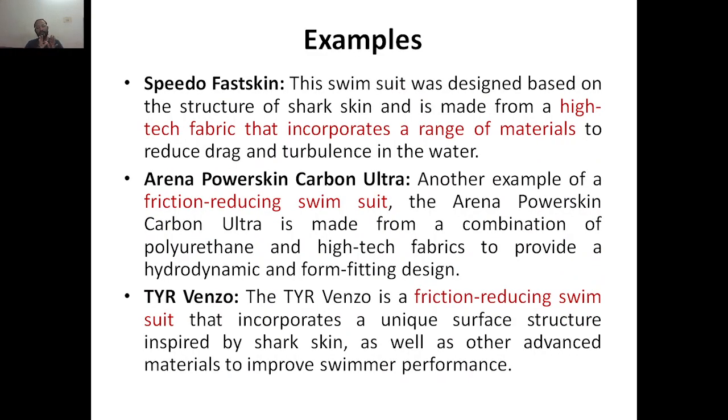Examples of swimsuits inspired by shark skin: First, Speedo Fastskin — this swimsuit was designed based on the structure of shark skin and is made from high-tech fabrics incorporating a range of materials to reduce drag and turbulence in water. Second, Arena Power Skin Carbon Ultra — made from a combination of polyurethane and high-tech fabrics to improve hydrodynamic properties and provide a form-fitting design. Third, TYR Venzo — a friction-reducing swimsuit incorporating unique surface structures inspired by shark skin along with other advanced materials to improve swimming performance.